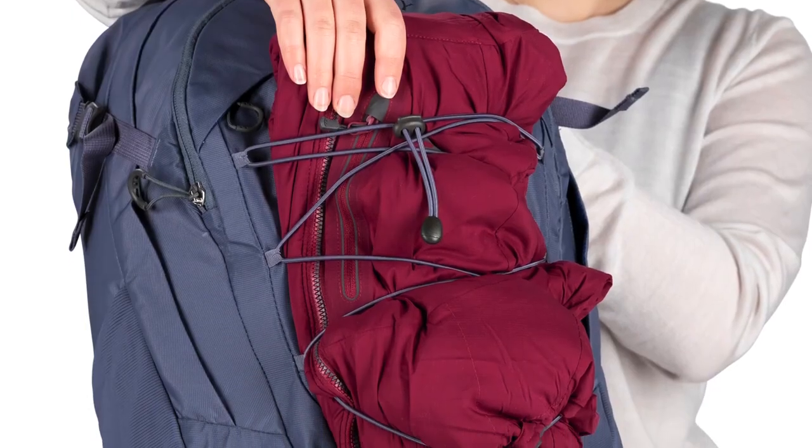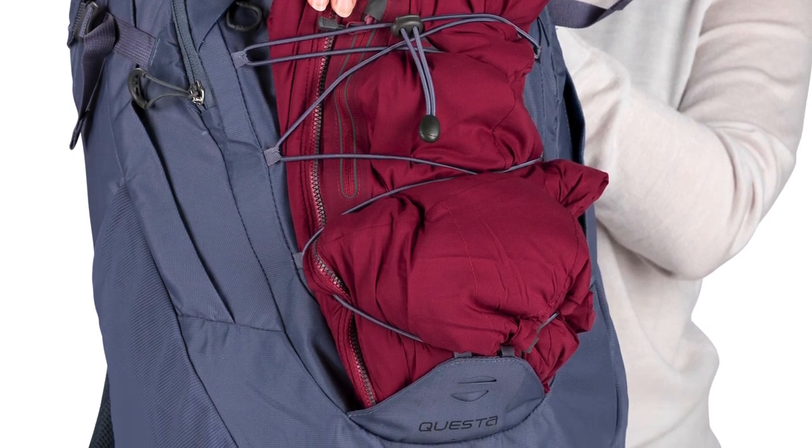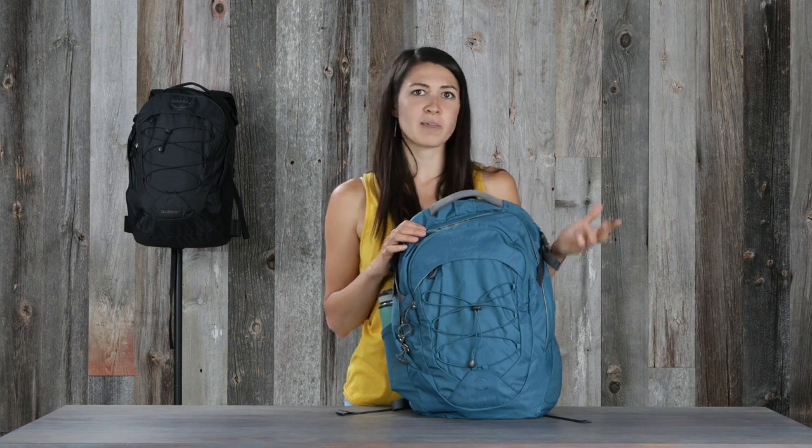These packs also come with a bungee, a nod to more outdoor technical packs where you can stuff that wet rain jacket. The Quasar and Cuesta are the perfect pack if you're looking for something that's not too big or not too small, with just the right amount of features.